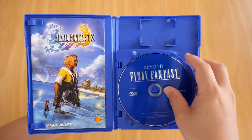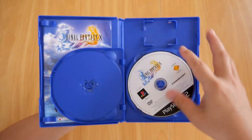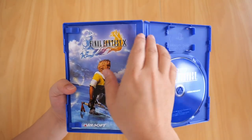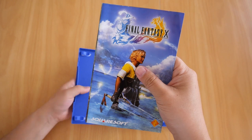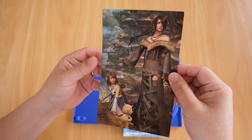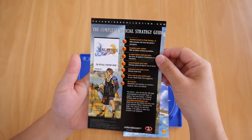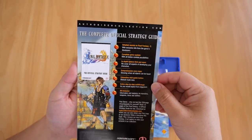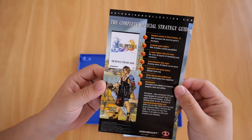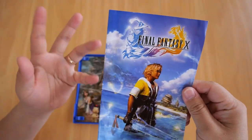You've got the bonus DVD — the Beyond Final Fantasy DVD — and the game disc itself. On the left-hand side there's the booklet and a little artwork card showing Yuna and her Moogle. On the back it shows the complete official strategy guide, which I'm pretty sure I have somewhere in the house.